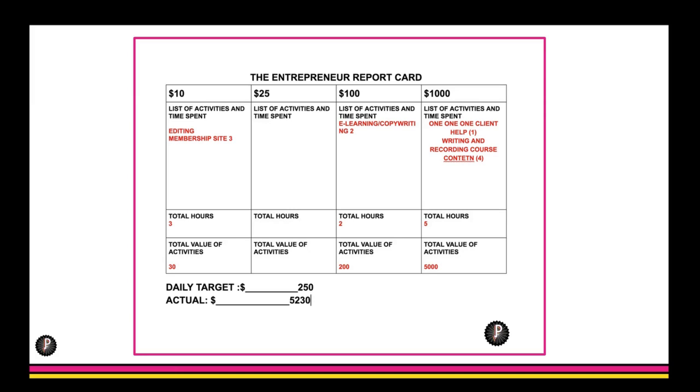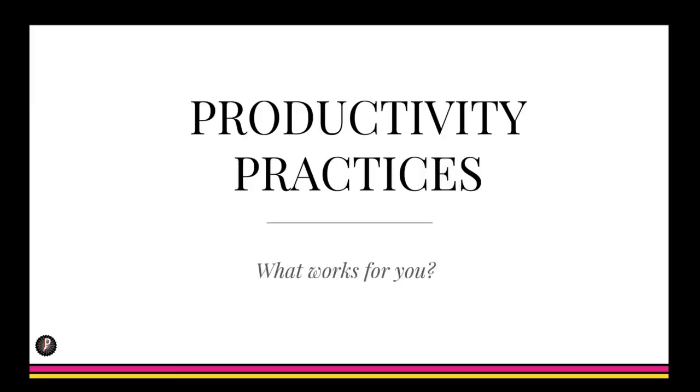Whether you decide to use the Pomodoro method, Getting Things Done, the 90-Day Year, or a combination of all three, it's important to have a plan. You might pull from each of these throughout the day depending on your state of mind. It's great to have these tools available, and below the video there are links to all sorts of great resources.